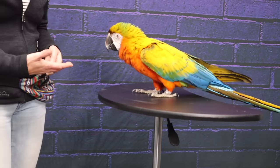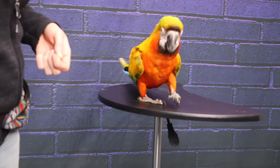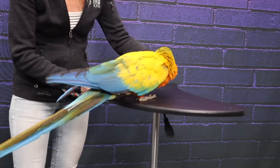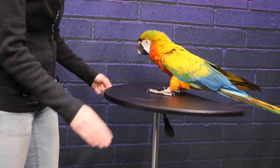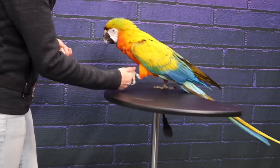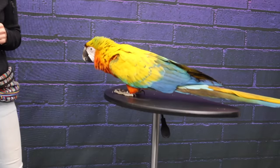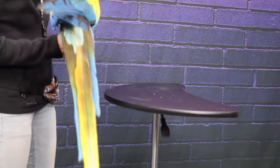If your bird does not want to step down or step off of you, it probably means that you're more reinforcing than the surface you're asking them to go on. That's where you might need to use luring or just make the destination highly awesome. You can show them the treat, or even put the treat on the table — then of course the bird is a lot more likely to go because it sees that treat and says, yeah, of course.